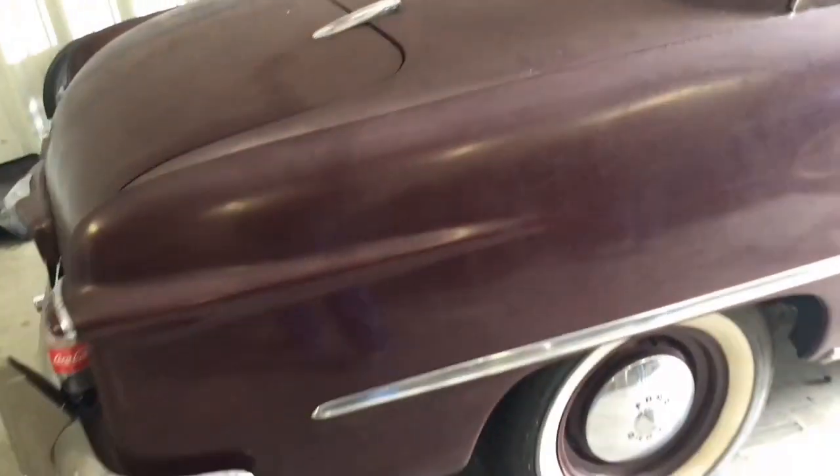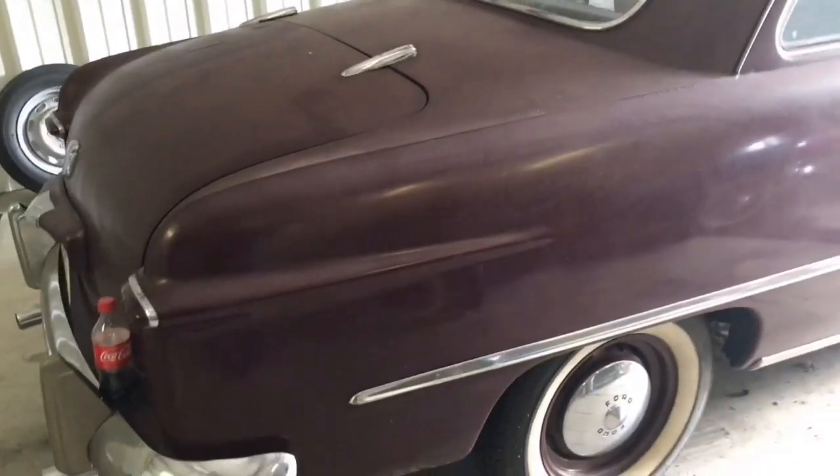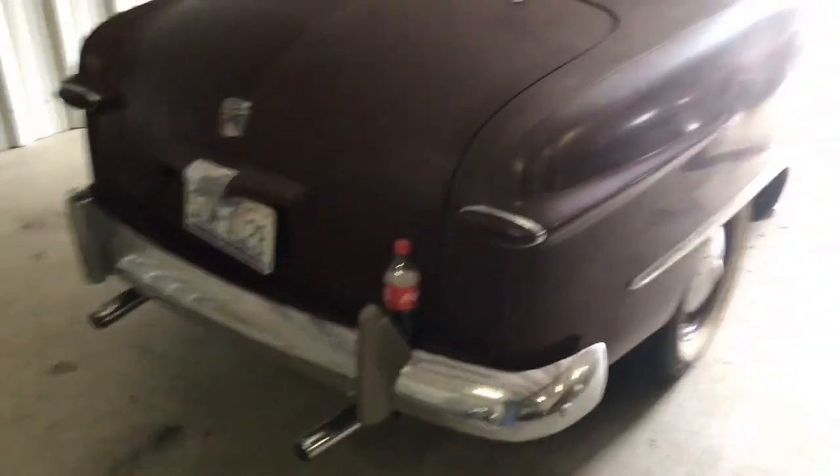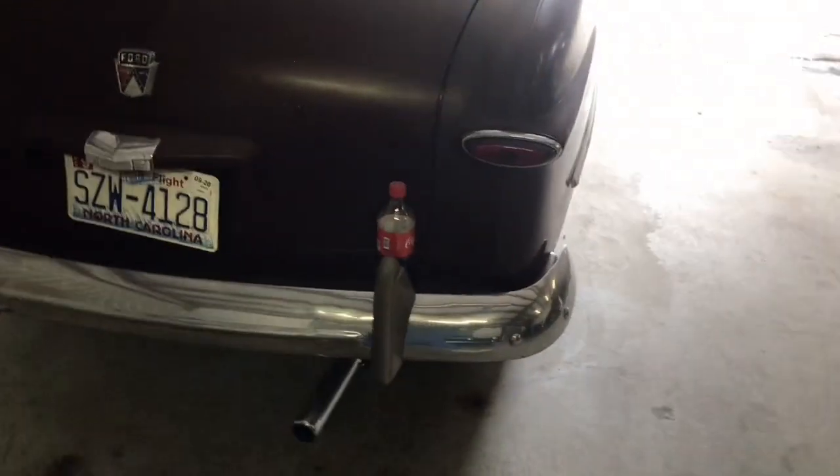This is a timeless classic. Like we were talking earlier, these were — pardon my French — the Toyota Corollas or Toyota Camrys of their era. They sold a bunch of these. The Coke bottle is optional; not all of them had that, just this one.